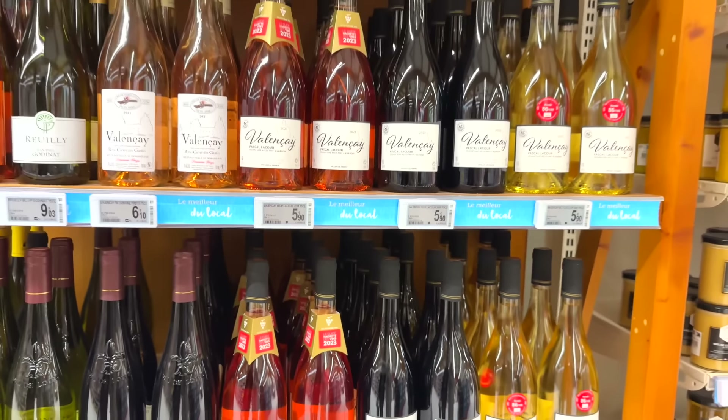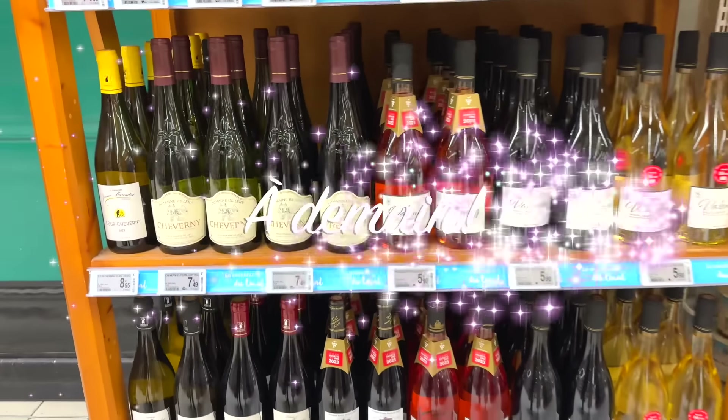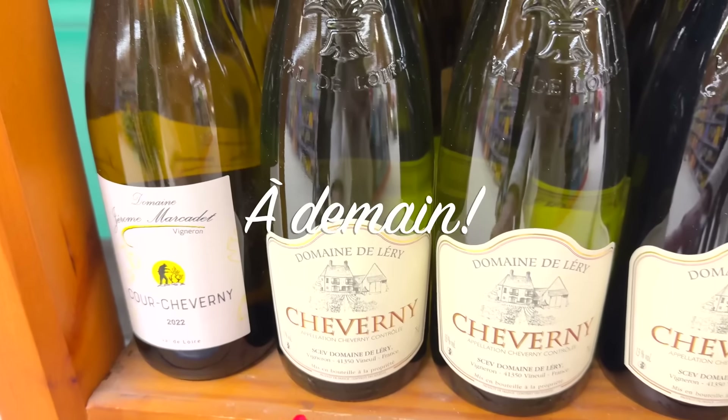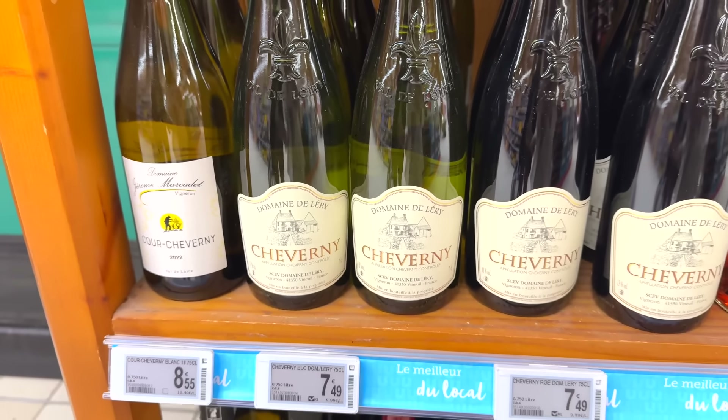Here are all of the local wines — I'm looking for a Valenciae to try this evening. What is interesting here, as you can see, there's Cheverny wines — that's the original owners of the ruined chateau that we saw today.